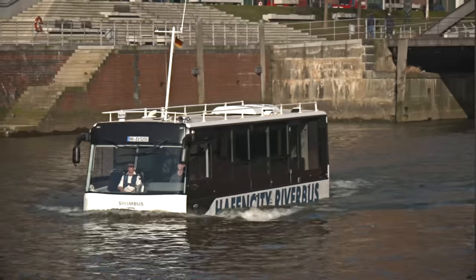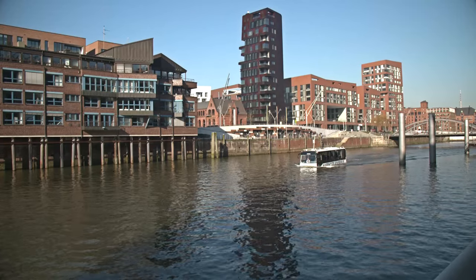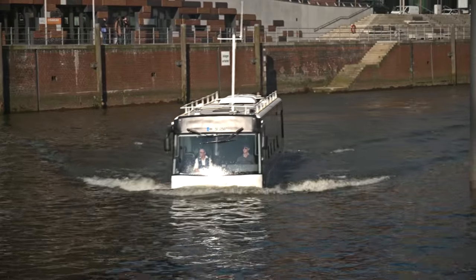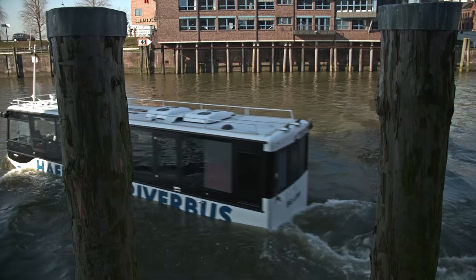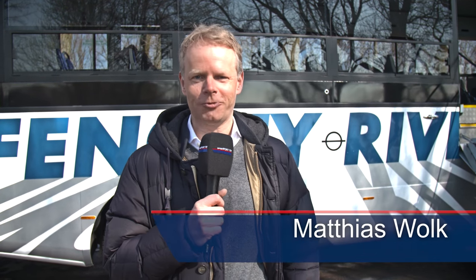It's the latest attraction in the port of Hamburg — the river bus on its test drive through HafenCity. Until now, the new HafenCity river bus was just a vision, but today it's in action. Come on and join us, we are on board.